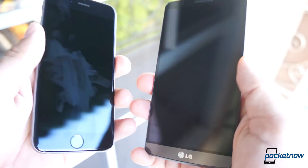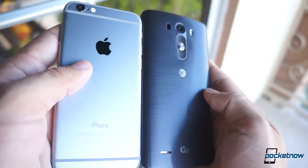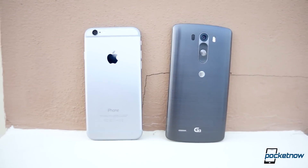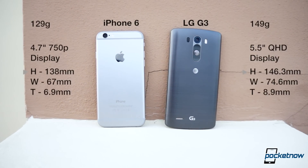Where things are most different is in their designs. Apple took a more elegant route, with anodized aluminum, a thin profile, and gentle curves, while LG is a more substantial phone with a faux metal finish and a plastic chassis. The G3 is 8mm taller, 7.6mm wider, 2mm thicker, and 20 grams heavier than the iPhone 6.